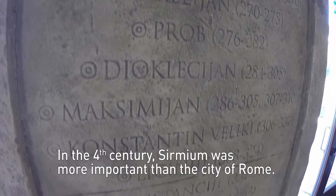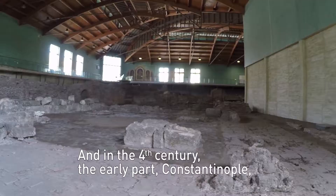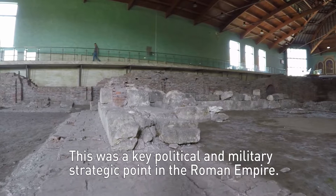In the fourth century, Sirmium was more important than the city of Rome. In the early part of the fourth century, Constantinople — modern Istanbul — had not been built yet, and so this was a key political and military strategic point in the Roman Empire.